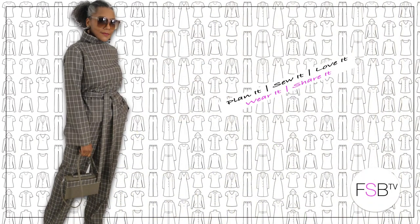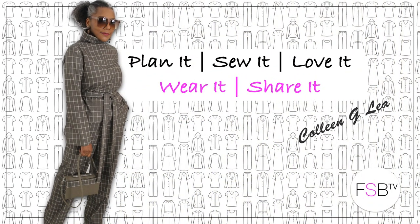My Outfits of the Week. Hello Fashion Sewers, I hope you are well. If you're new to my channel, I'm Colleen G Lee. If you enjoy my Outfits of the Week, consider subscribing and let's get started.